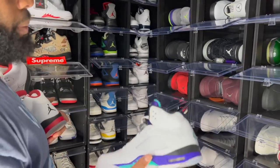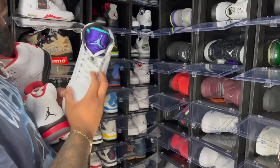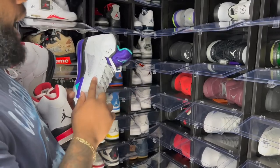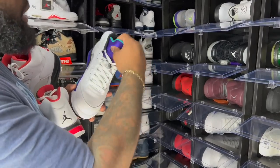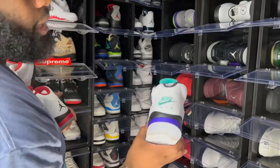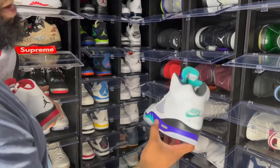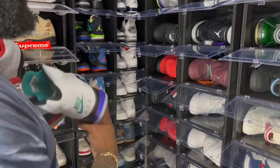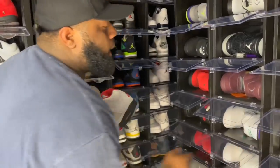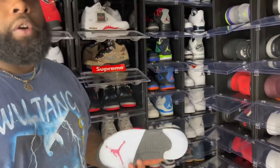Shout out to my girl Kicks Back Esco — she used to come do videos with me in the vault. She customized my Bel Airs because the Bel Airs didn't have lace holes — it was basically just a slip-on. She customized mine with the Nike Air on the back to make it a regular pair. Shout out to her — that video went crazy, like 80-something thousand views.